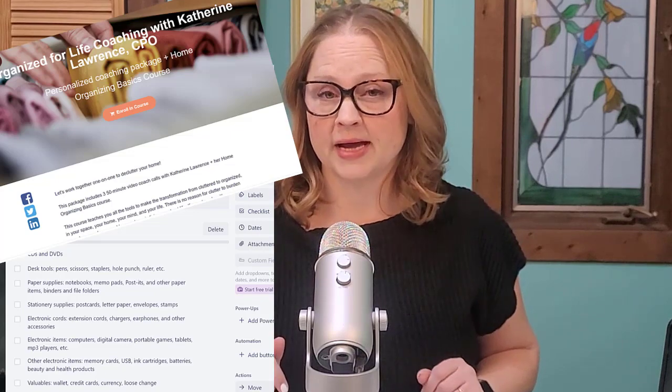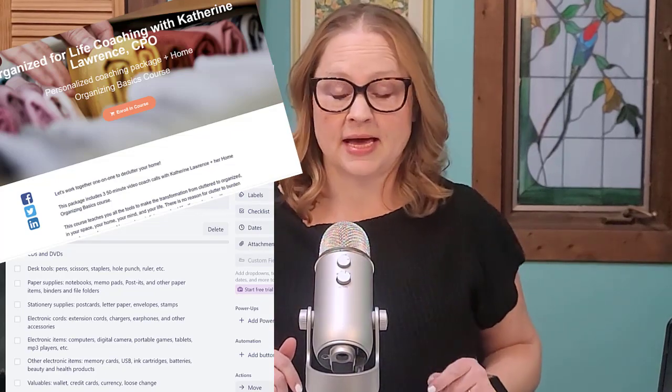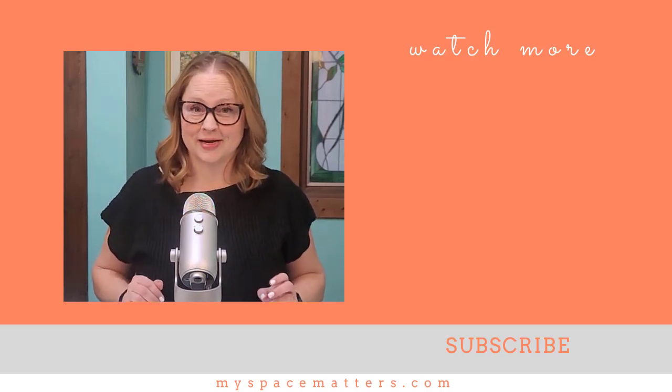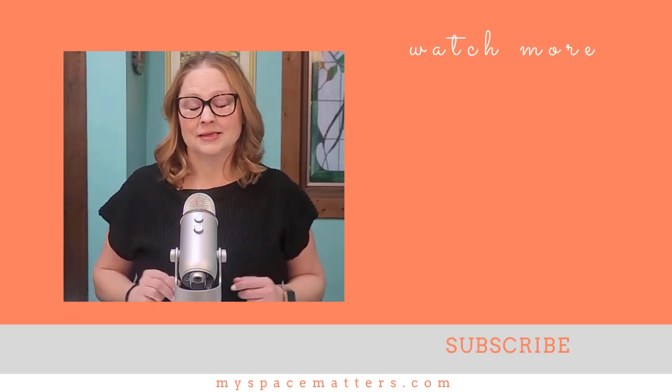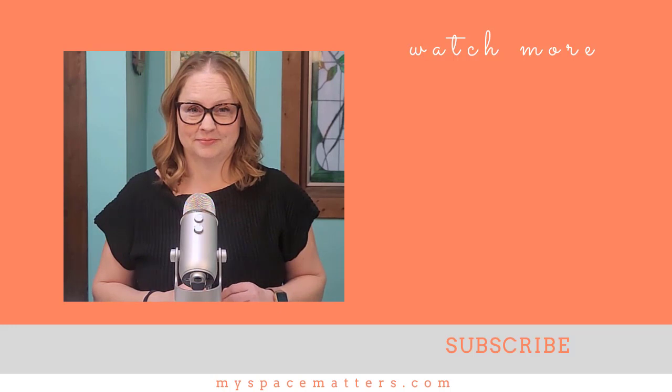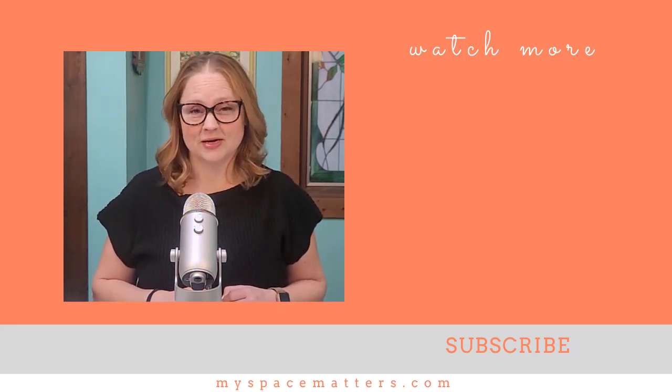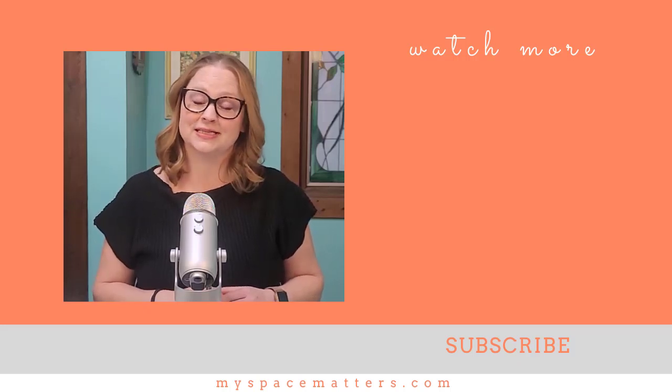If you'd like to work with me virtually, grab my coaching starter package — I'll put a link to that in the description of this video or click the link in my Instagram bio. As a bonus, you'll get checklists of all the categories of things in your home to streamline the process. So what areas in your home need decluttering and what is holding you back? Let me know in the comments below, and please like and subscribe for more videos on decluttering, downsizing, and the business of organizing. Thanks for watching, and I'll see you next time.